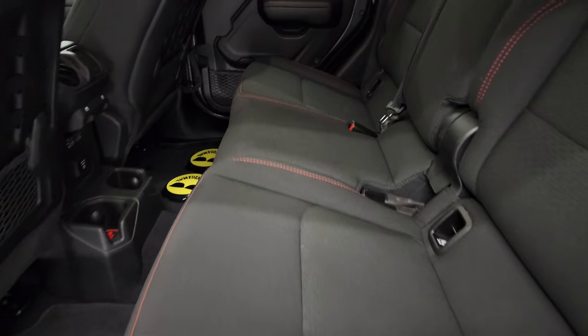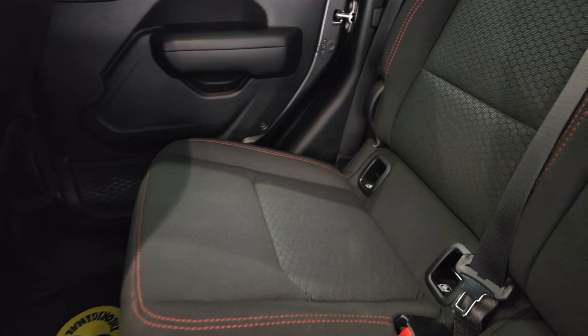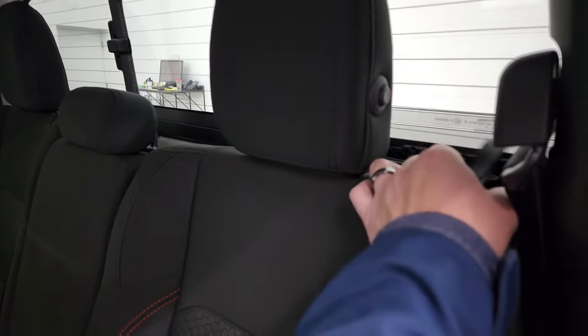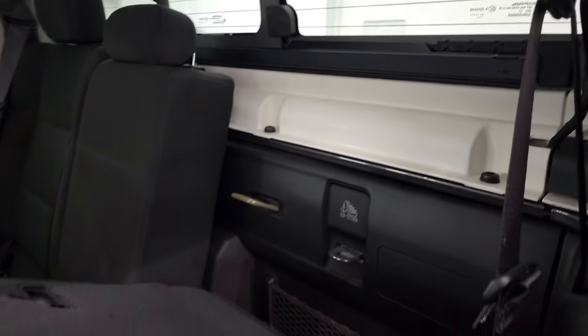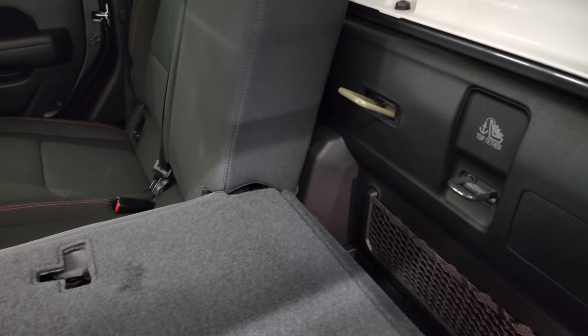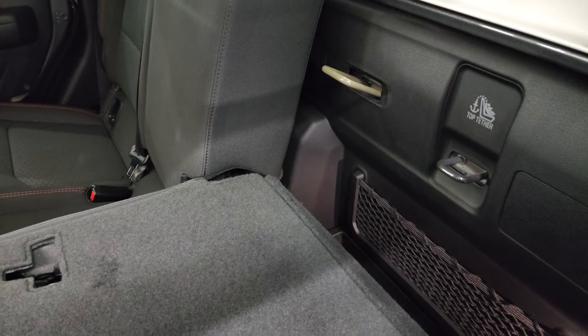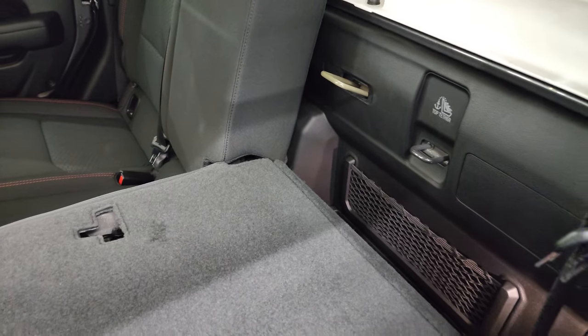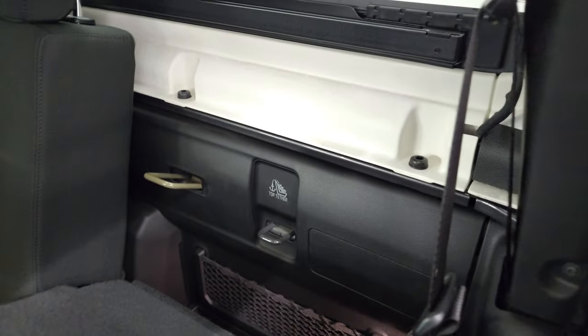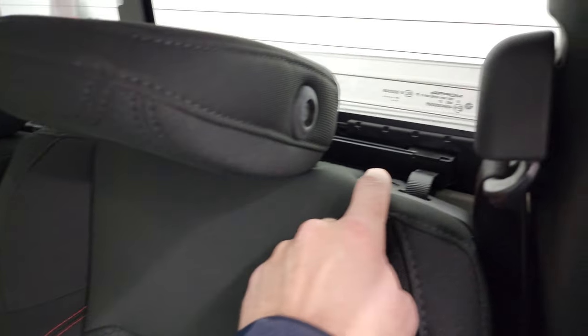Back seats are just as clean as the front seats — no rips or tears. It has the LATCH child safety system, manual sliding rear window with built-in rear defrost. These back seats lock so if you have the top off and this seat is up, you can lock it so people can't get back there. The bolts you use to take off the hard top are back here.